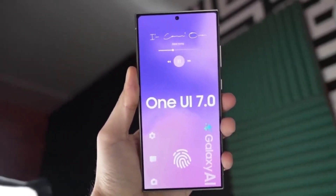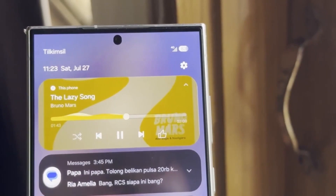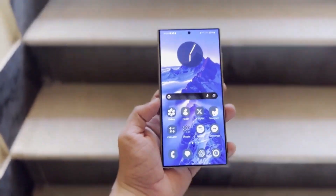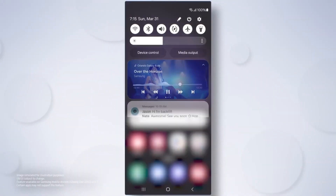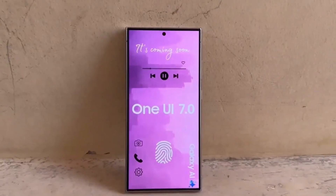Today, we're diving into some exciting rumors about Samsung's upcoming One UI 7.1 software update. According to leaks and rumors, it might just give Apple's iOS 18 a run for its money. Could Samsung really be challenging Apple when it comes to smoothness and reliability? Let's find out.